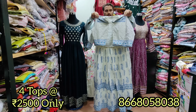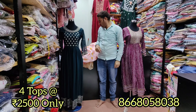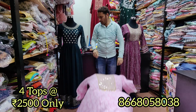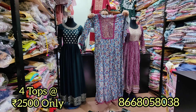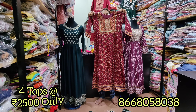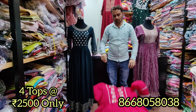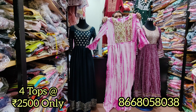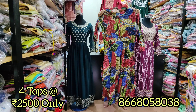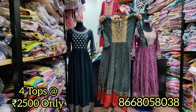We will see 4 pieces of your collection. We will see limited collections in this video. We will see only 2,500 rupees. This is our festival offer. We will see a lot of these collections.